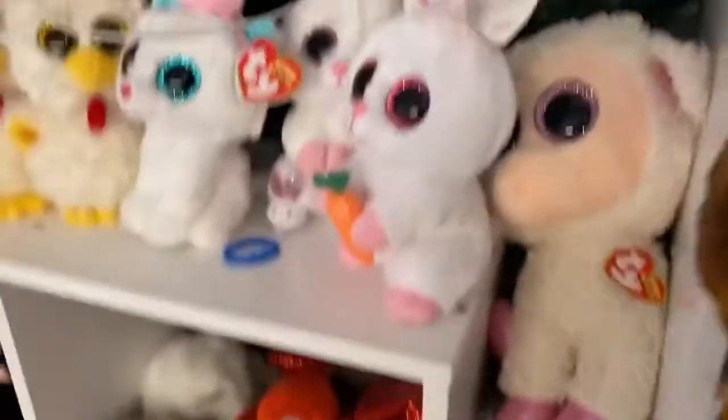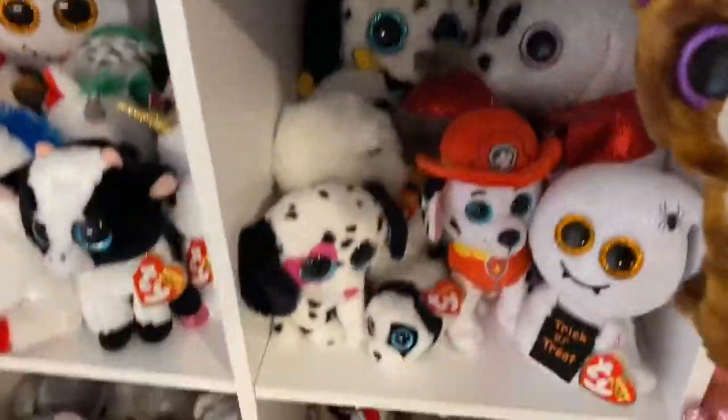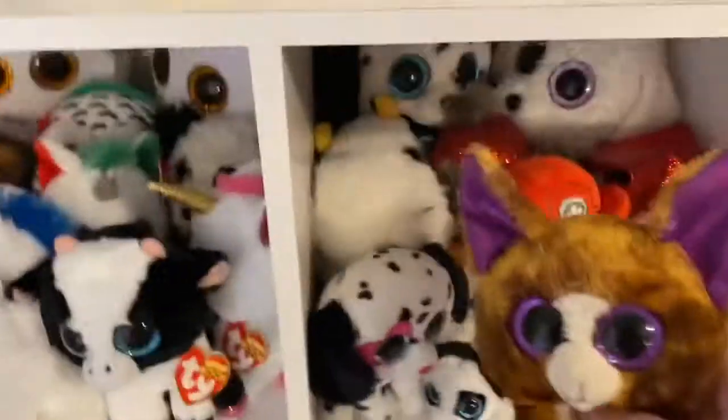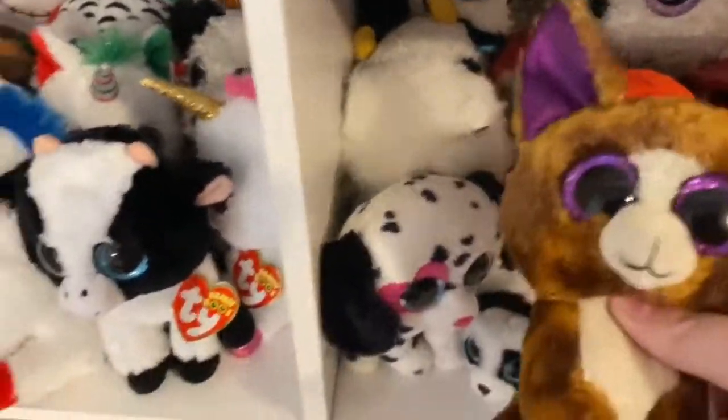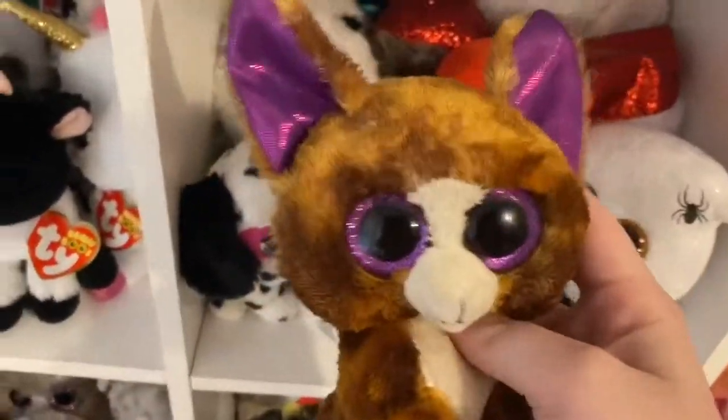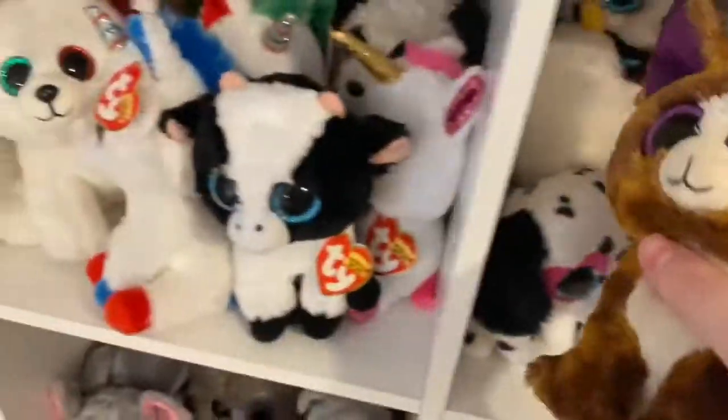Moving over and up, we have our whites. These are all of our white Beanie Boos. We have some more up here as well, but these are where most of our white Beanie Boos live — all of them with some sort of mostly white coloring. Here they are and they are living happily ever after.